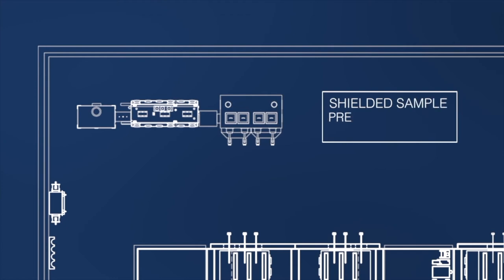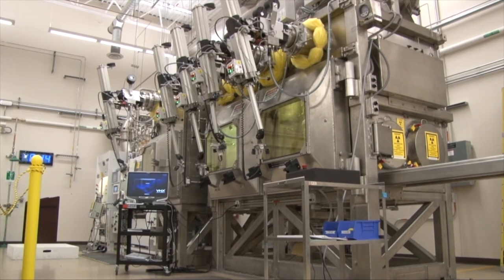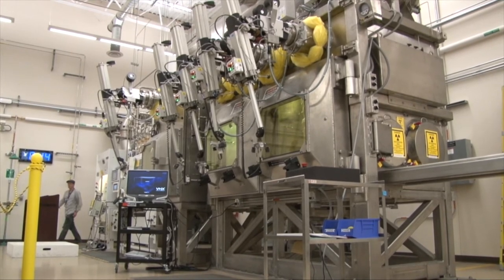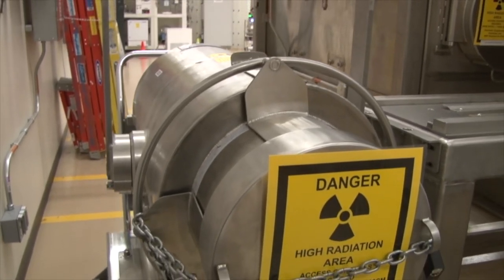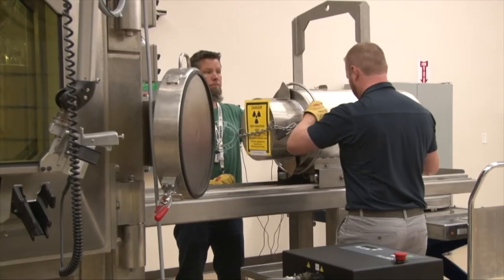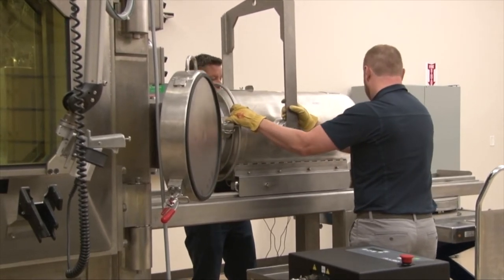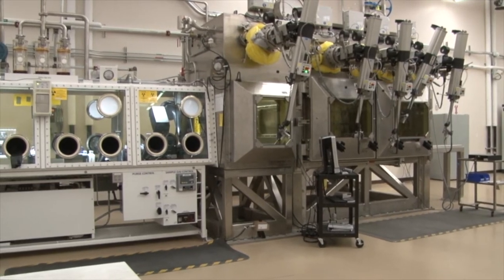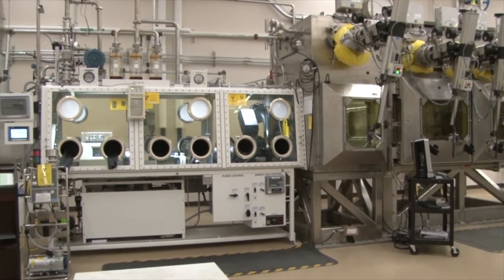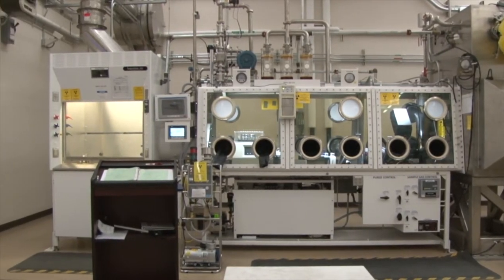The shielded sample preparation area, or SSPA, is designed for sample preparation and optical microscopy of highly radioactive materials and fuels. A specifically designed shielded container brings radioactive material in and transfers samples between IMCL and the hot fuel examination facility. The SSPA contains three shielded bays, a nitrogen inert glove box, and a radiological hood, all interconnected to allow for various subsequent sample preparation.